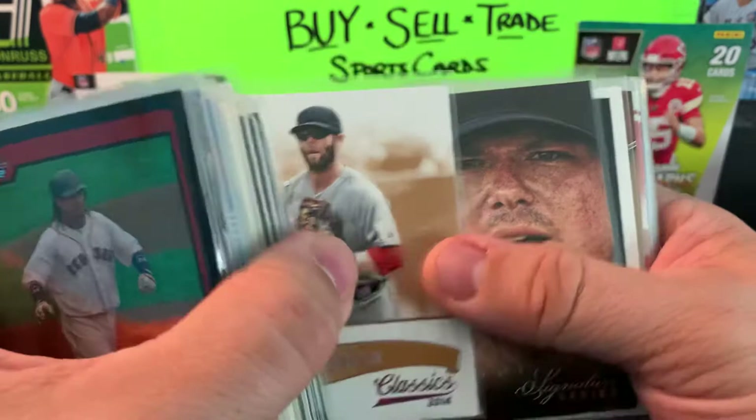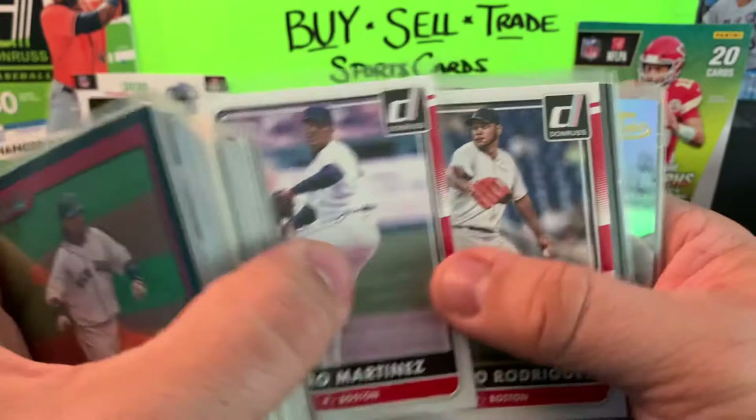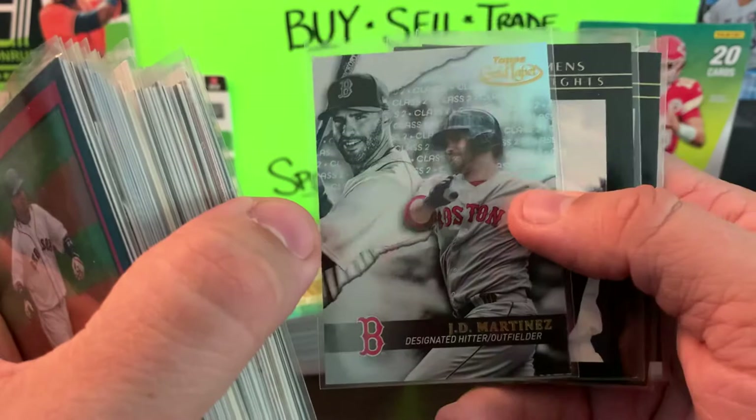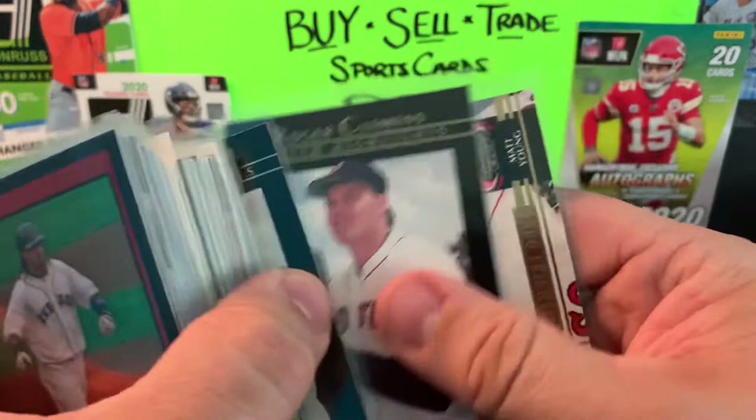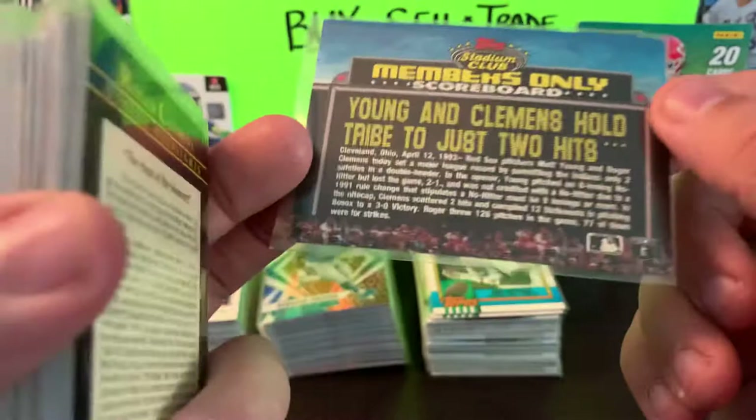Another Classics Pedroia. We have Panini Signature Series Jon Lester, some Xander Bogaerts, Roger Clemens from Goodwin, Don Russ, Pedro and E-Rod. Dustin Pedroia Pinnacle. David Ortiz Pinnacle. We got Topps Gold Label Class 2 JD Martinez, a couple of Roger Rocket Clemens career highlights, and the last one is a Members Only Topps Stadium Club — that's Roger Clemens and Matt Young. I believe that's Members Only and I want to say it's 92.